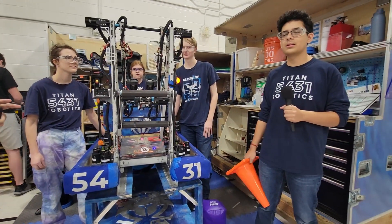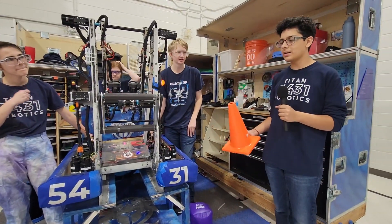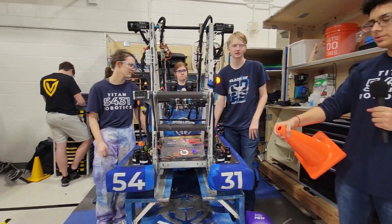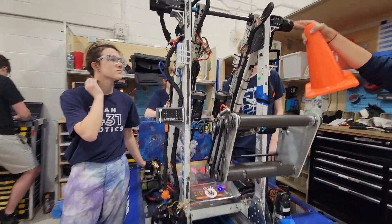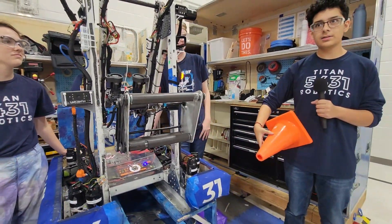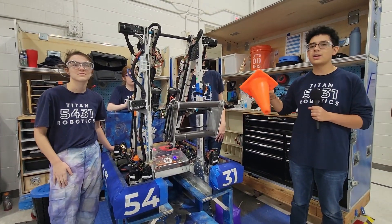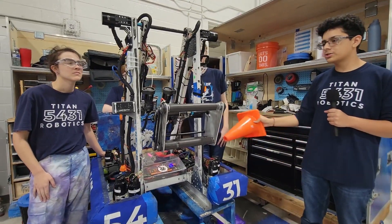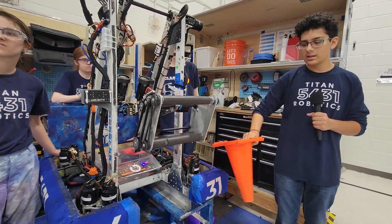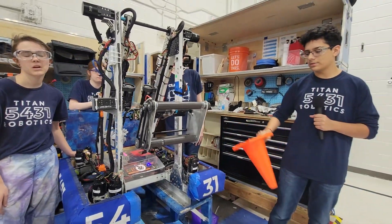Immenol, talk me through your design process and any innovations you guys have made throughout the season. At the very beginning we decided to go off of what a human arm would do — you can see the shoulder, elbow, and wrist right here. At Dallas we had a much longer arm, and we changed it between Dallas and our second competition to be much shorter, so we weren't reaching out as much and could push up against the pieces by the hybrid node and score without having to be farther back.